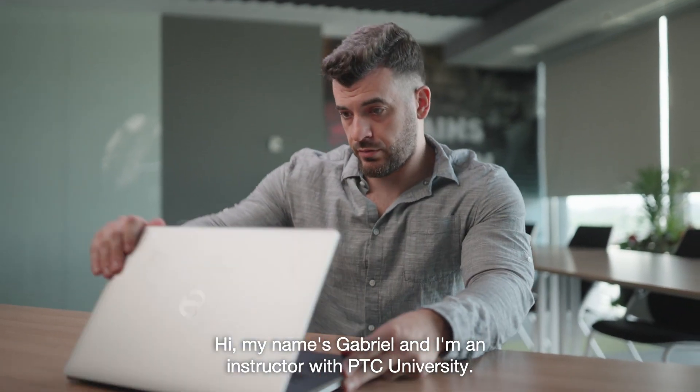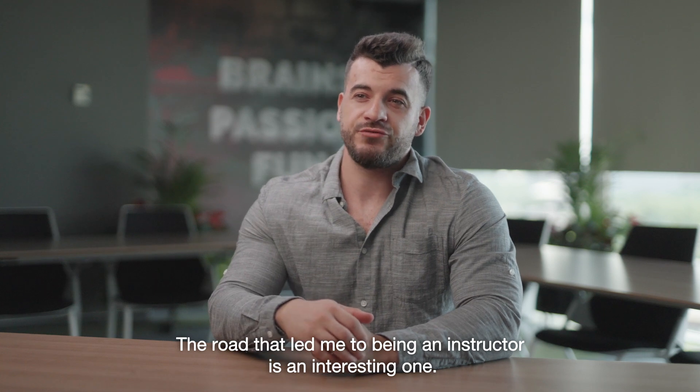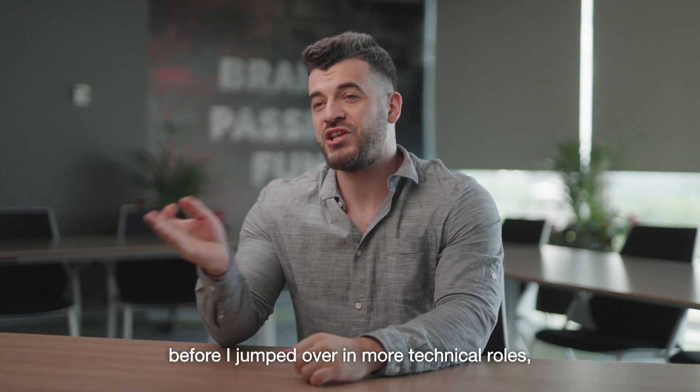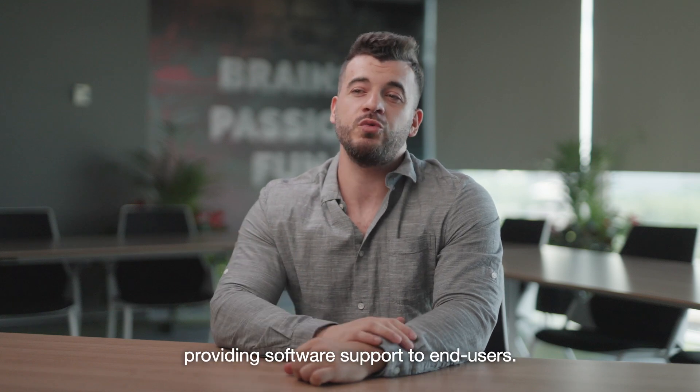Hi, my name is Gabriel and I'm an instructor with PTC University. The road that led me to being an instructor is an interesting one. I had used my public speaking skills to hold live audience sales seminars for more than three years before I jumped over into more technical roles, providing software support to end users.